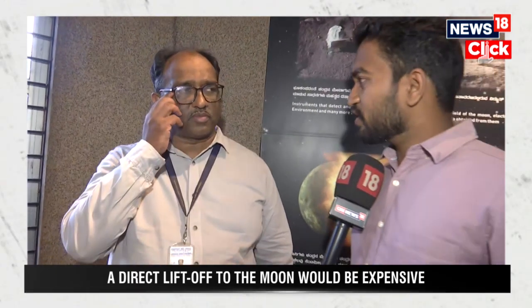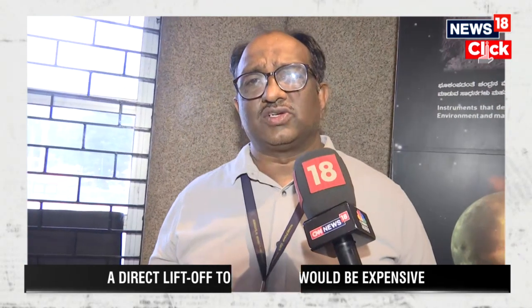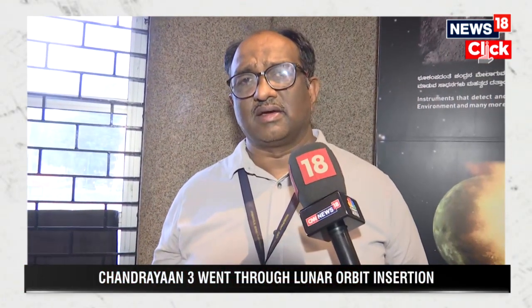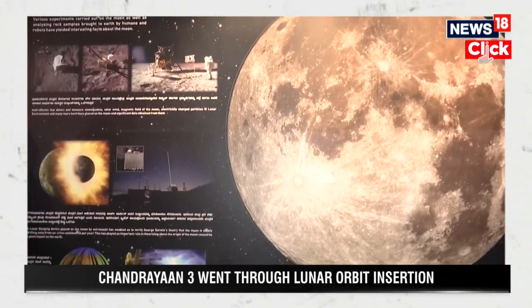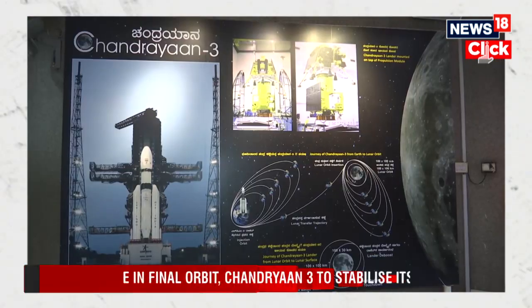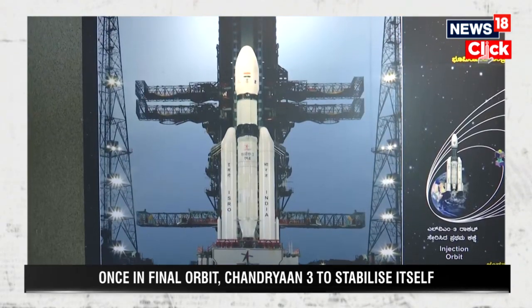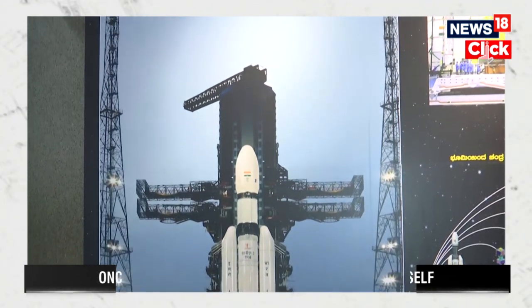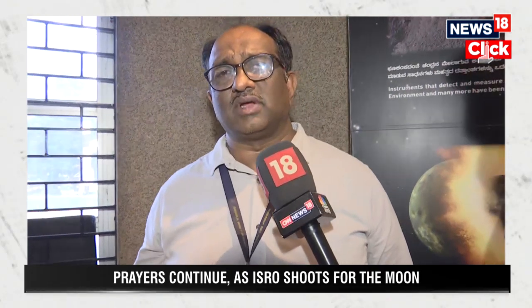What will this historic accomplishment mean to India as well as ISRO? Technically, it is a milestone in achieving soft landing. Once you are capable of soft landing a vehicle or a mission on the moon, it means that you can take humans or any equipment safely to the moon, carry out scientific analysis, and bring them back. This kind of capability building is very much necessary in coming years. If it happens, India will be the fourth nation to have that capability.